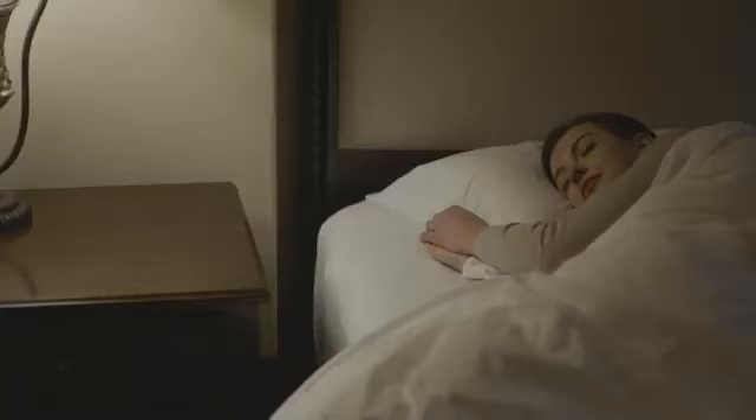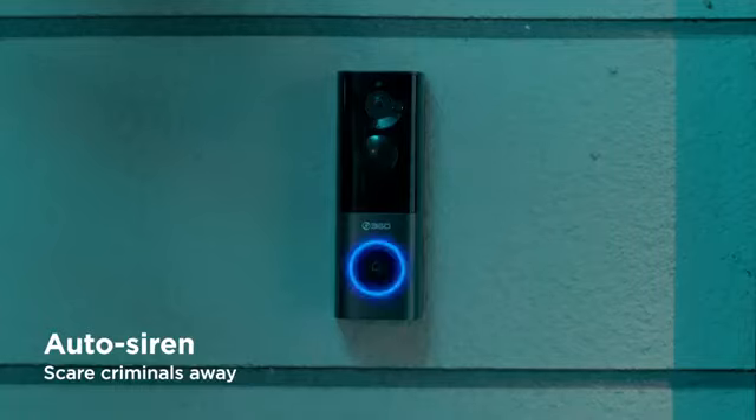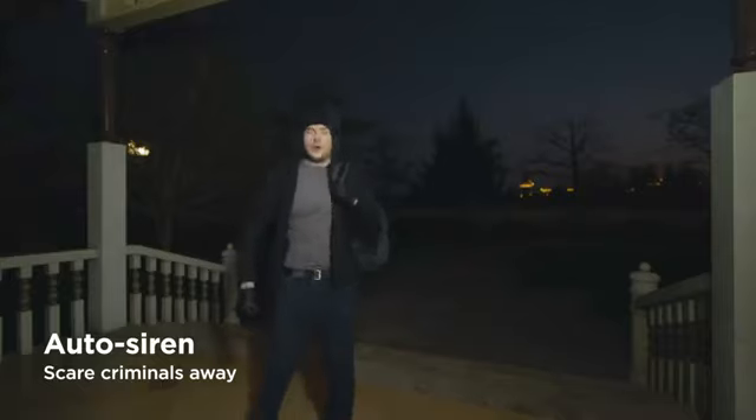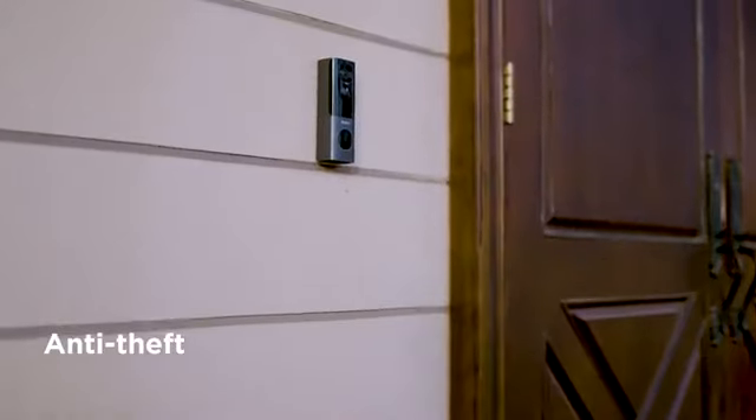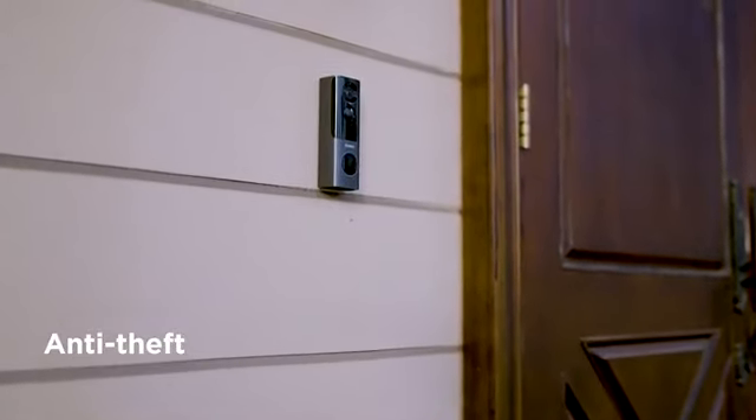If you are asleep and a suspicious person stays in front of the door, or someone tries to steal the doorbell, it will capture the ordeal, and the doorbell will automatically send a siren to scare them away.